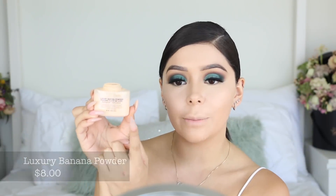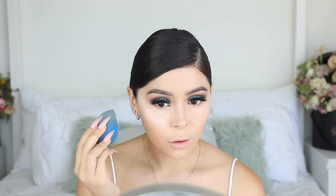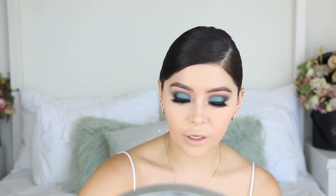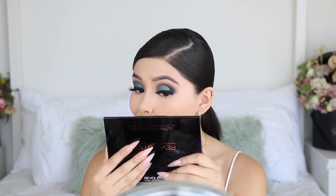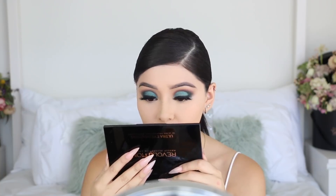Moving on to the translucent powder - I've used this before on my channel - the Banana Makeup Revolution Luxury Baking Powder. I'm going to use the lace one underneath my eyes and the banana one to set my entire face. I don't like to leave this powder on too long because it can leave splotches. My skin looks pretty good though - it looks smooth, there's no creasing, all my pores are filled in. I definitely like this one.